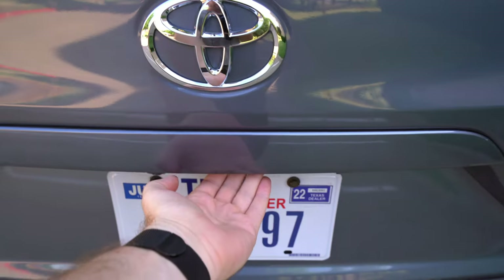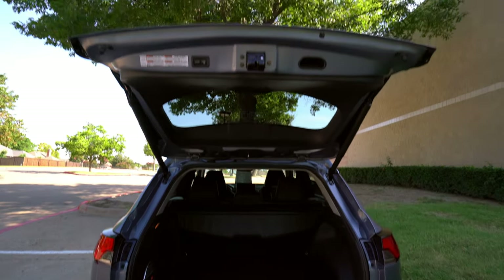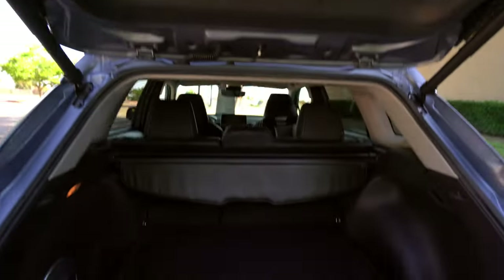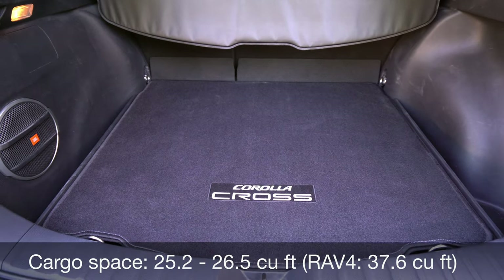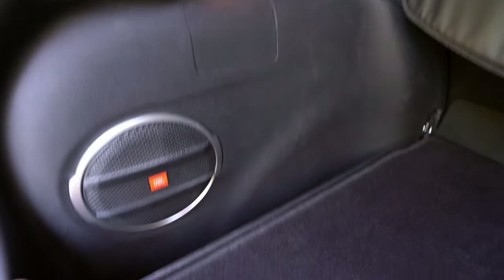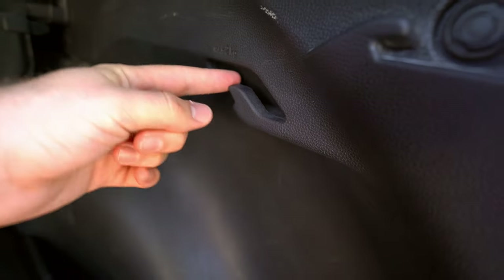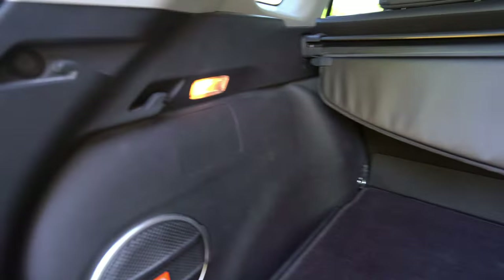The cargo area does get a power liftgate as an option. All trims have a manual liftgate standard, but this XLE can have the optional power gate with a button to lower and lock it. Back here there's about 25 cubic feet depending on trim level and whether you have front-wheel or all-wheel drive. You've got a JBL sub, a cargo light, and extra little storage space on the side. This is big enough to fit a gallon of milk and keep things from sliding around. You also have cargo hooks on both sides — max about 2 kilograms — good for grocery bags and cargo nets.